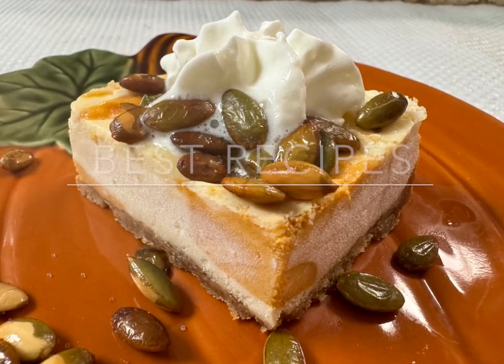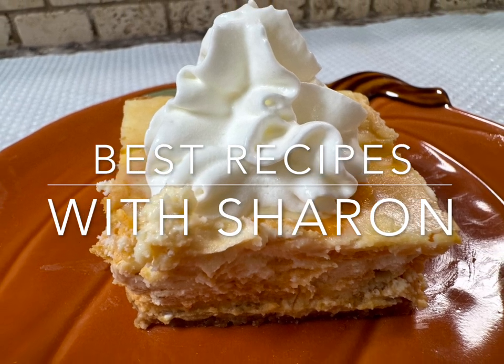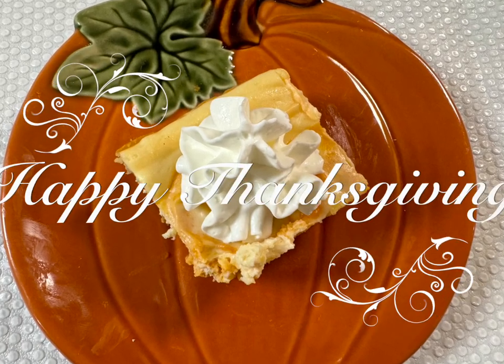Hi everyone, welcome once again to Best Recipes with Sharon. I'd like to say Happy Thanksgiving to everyone.